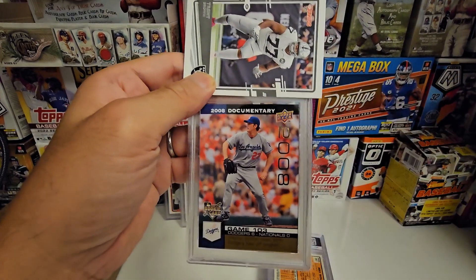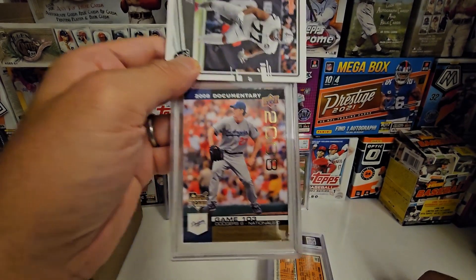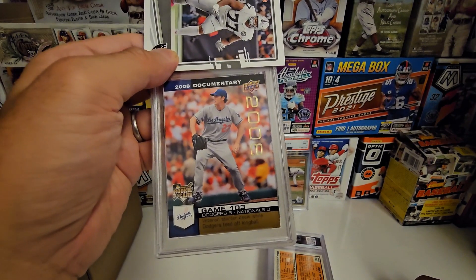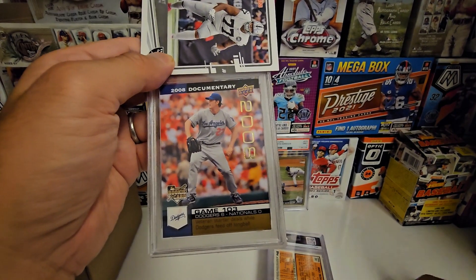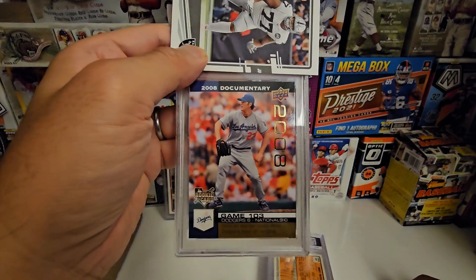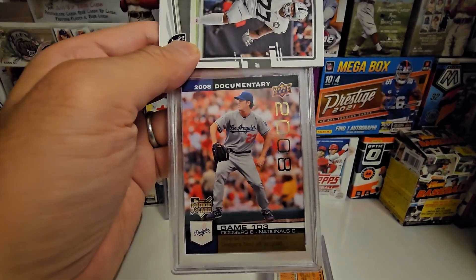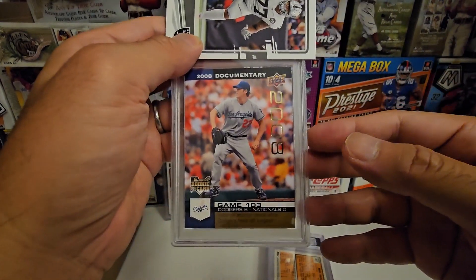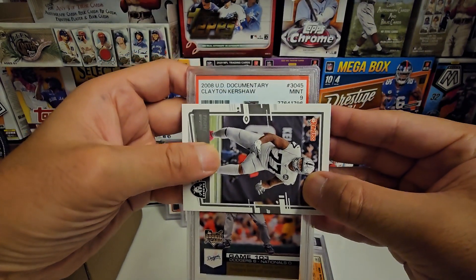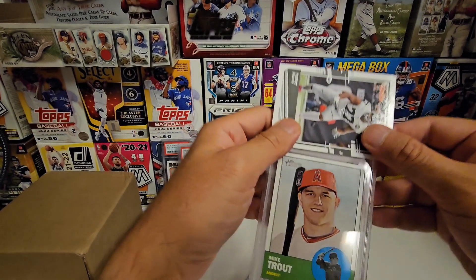This is from the 2000 UD Documentary set — an interesting set with about 5,800 cards in the checklist. Every game for every team has a card, so you see 'Game 103.' There are 162 Dodgers cards, one per game. There are about 11 Kershaw cards but it's the same picture, not even from a game he pitched in. Upper Deck was trying something innovative but I don't think they hit the mark. The gold ones are one per pack and kind of rare given the huge checklist. Nine — very interesting set.